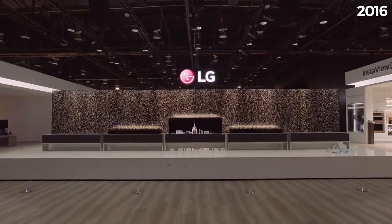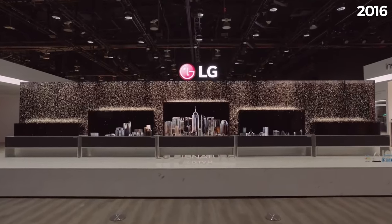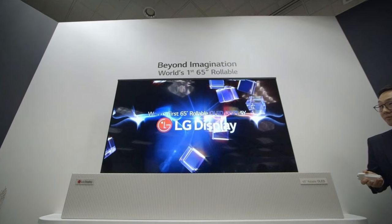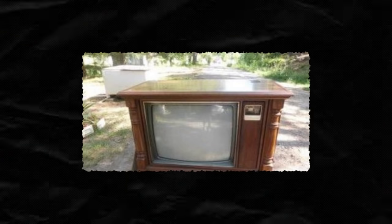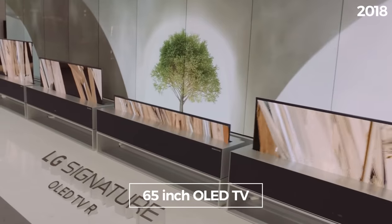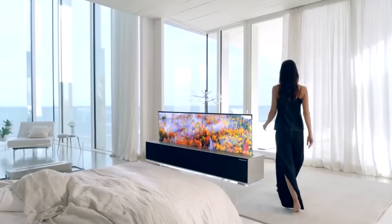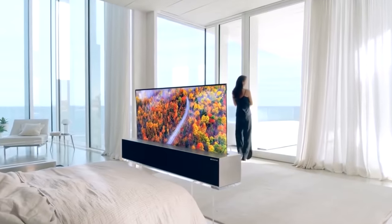Way back in 2016, LG introduced a prototype of the rollable OLED display, which was mind-blowing for many. It's hard to think that televisions can roll up like wrapping paper, when 70 years ago TVs were tiny wooden squares. In 2018 at CES, LG took it a step further by introducing the 65-inch OLED TV's ability to roll up in a box. And finally, after four years of teasing the design, the LG Signature OLED-R is ready to hit the market.